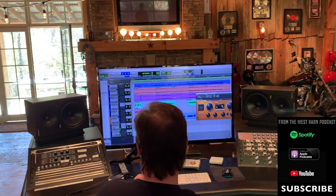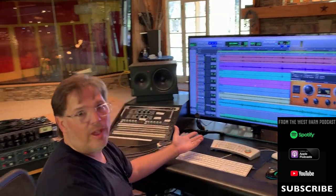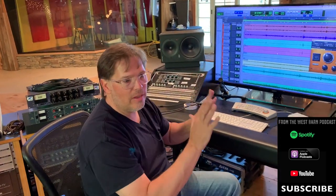That's pretty cool — it sounds that good right after the tracking date. A lot of my mixing starts right after tracking. I'll start getting into it and getting it sounding good, so by the time I formally start to mix it, it's probably 80% of the way there.